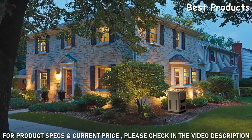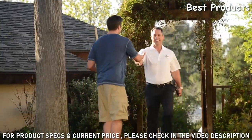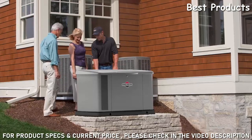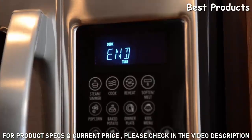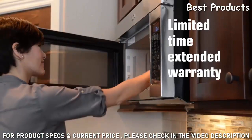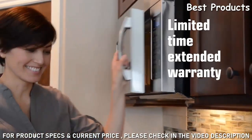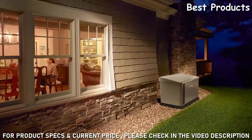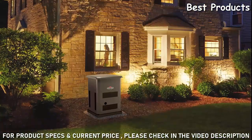A Briggs & Stratton generator system lets you power your entire home at a lower cost to purchase, install, and operate, making owning a standby generator more affordable than ever. Call today for a free estimate and find out about introductory financing now available in your area. With Briggs & Stratton systems, life goes on even when the power goes off.